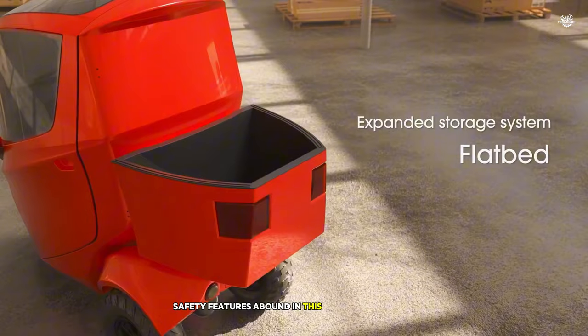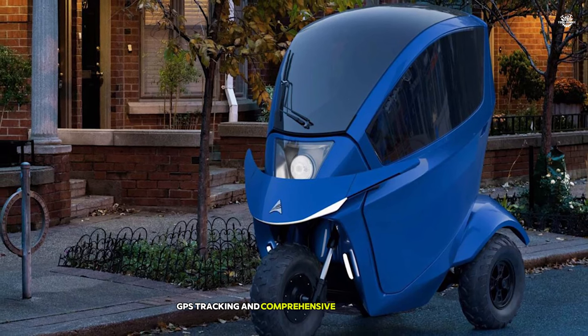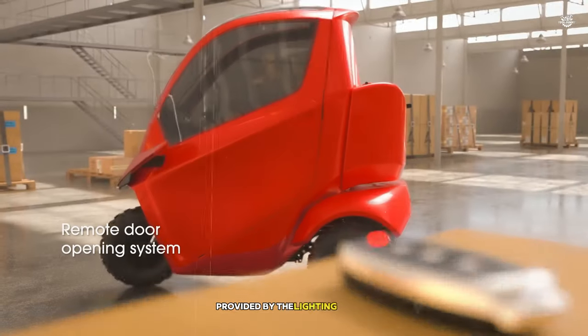Safety features abound in this innovative vehicle. The Tectus Ultimate comes equipped with a backup camera, GPS tracking, and comprehensive safety lighting. During my night test drive, I felt completely secure thanks to the excellent visibility provided by the lighting system.